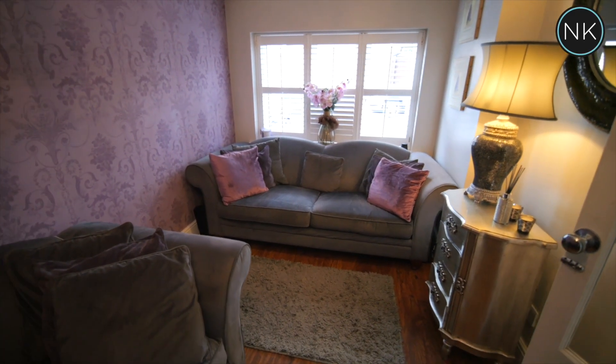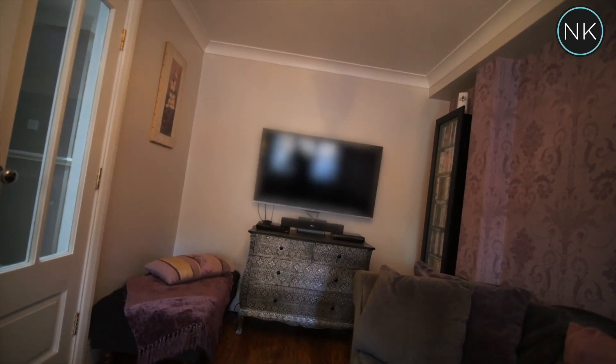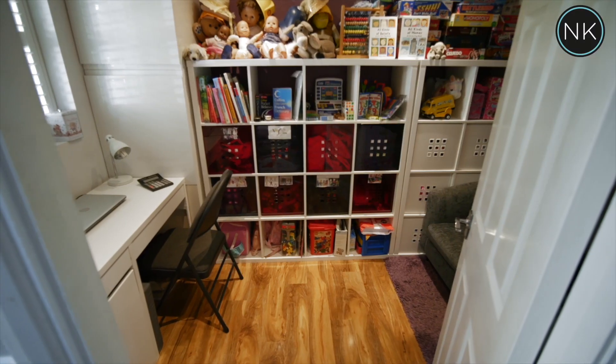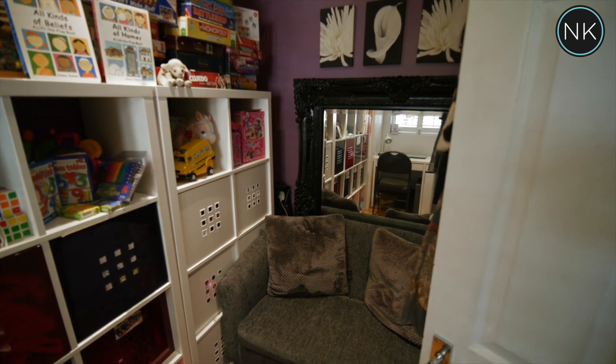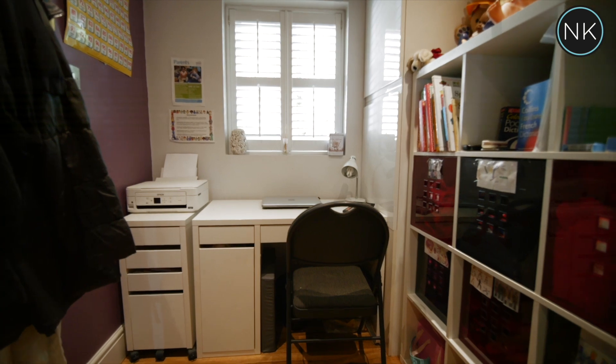Currently used as a TV room, this could easily make a cinema room — this is reception room number two or three. As we enter reception room number three, straight behind the door is space for a large sofa. This is a decent sized room and could easily be a home office.